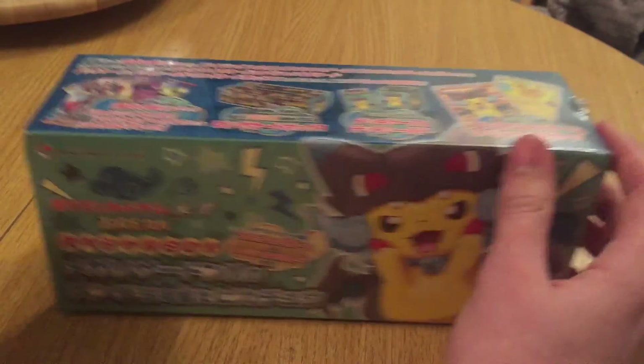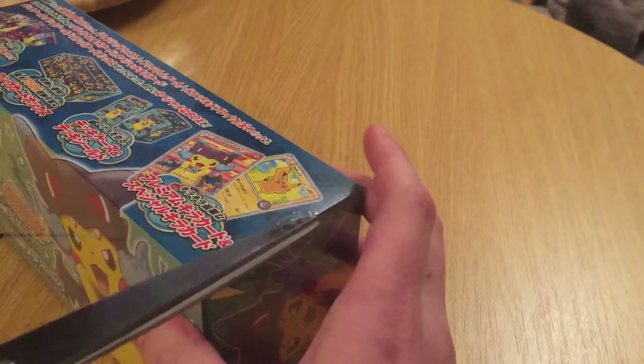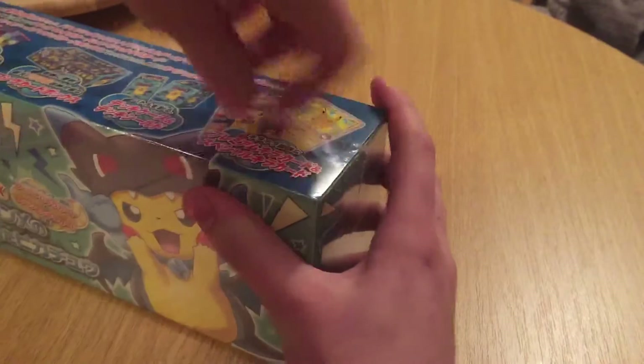Hi guys, I've got another box opening. I would have had this video done a lot sooner but I was a thousand miles away from my house so I couldn't do it. Just come back from Iceland, so that's my excuse anyway.